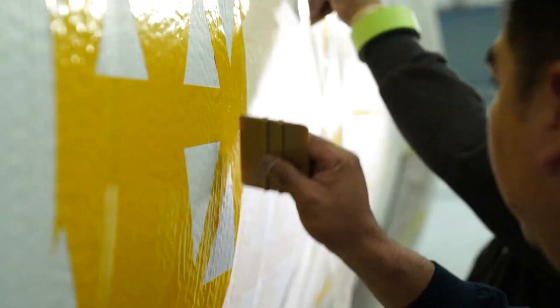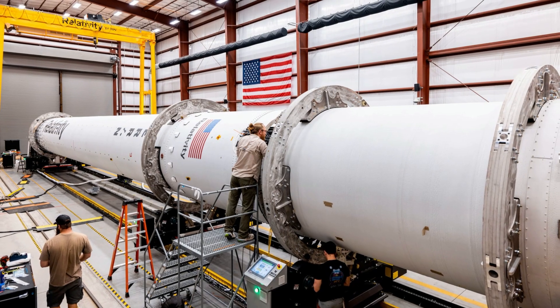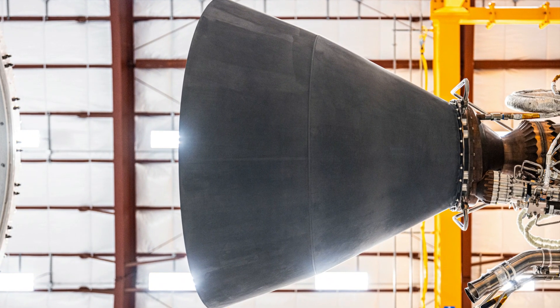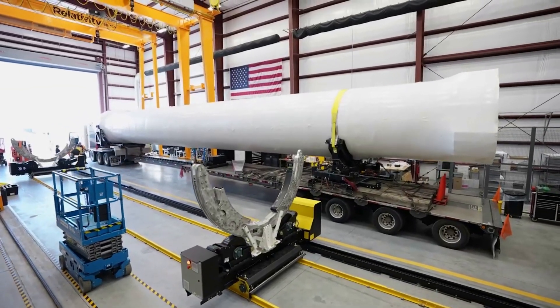Next, on the 18th, Relativity tweeted pointing out that Terran 1's stage mate ops are complete. This included images of both the mated rocket and even the upper stage Aeon Vac right before the stages came together. All of which leads up to the expected launch date for this first Terran 1 test article.